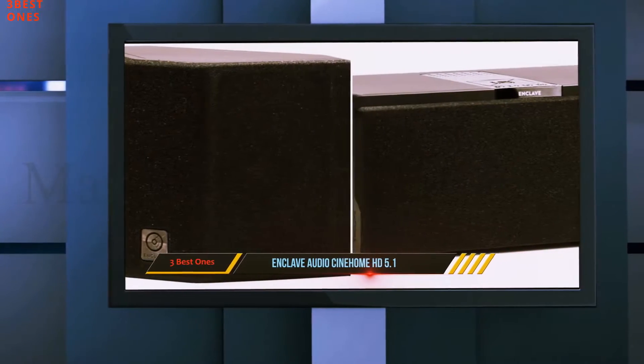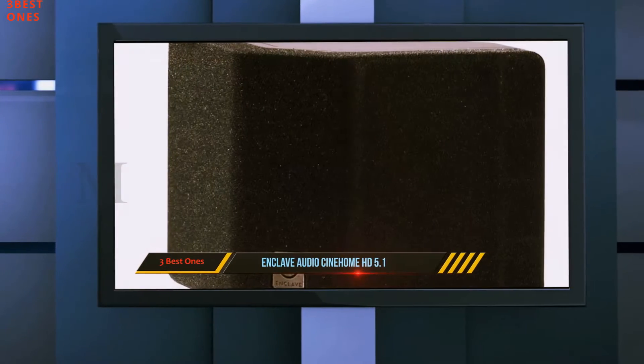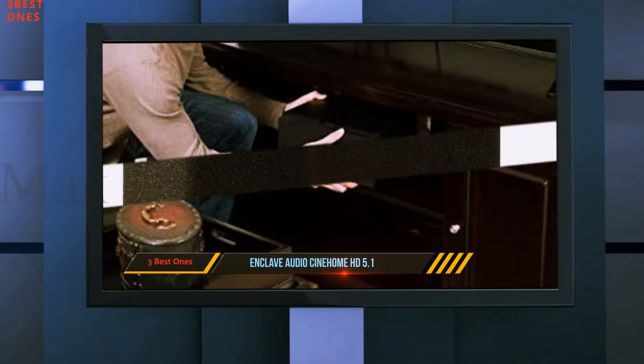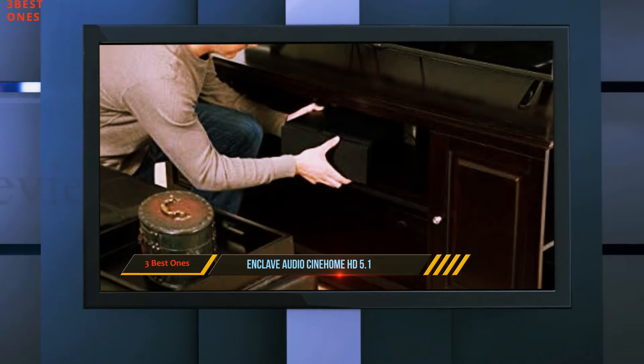This system is completely wire-free and all the operations are done through the Enkleve Smart Center, which is used as a hub. There is no need for cables, and its Enkleve Audio app is compatible with both Android and iOS, making it ideal for music streaming from those types of devices.